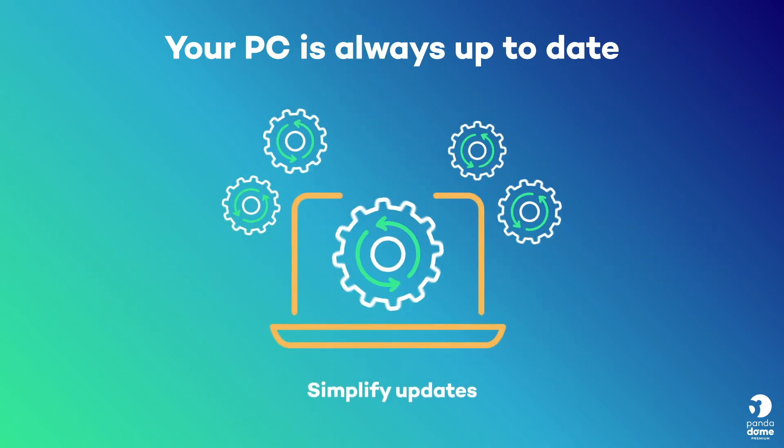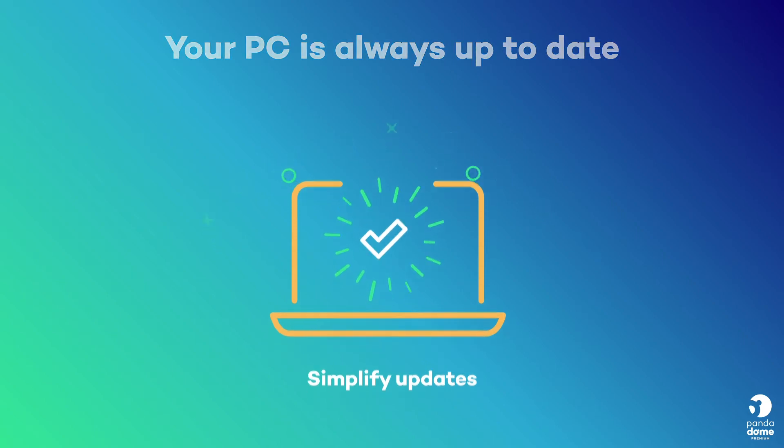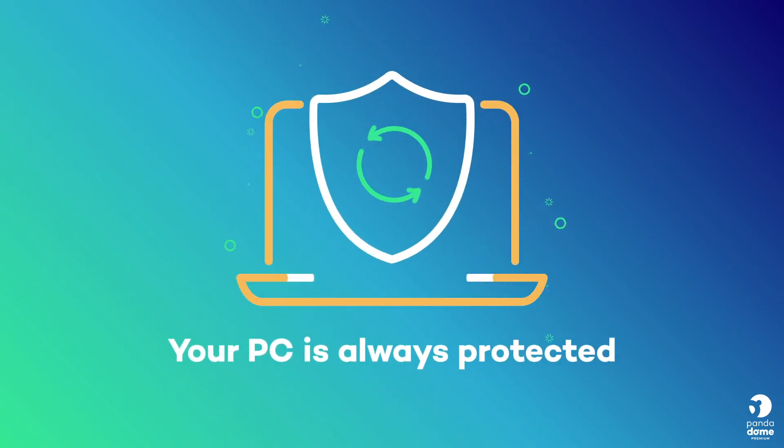It facilitates the installation of patches for users, simplifying the process and centralising the information. With the PandaDome Premium Update Manager, your PC will always be protected.